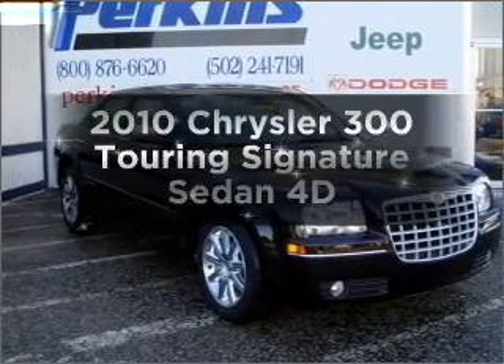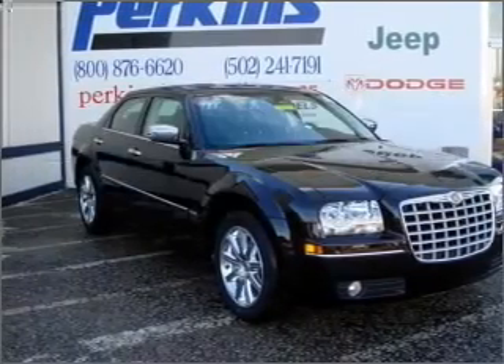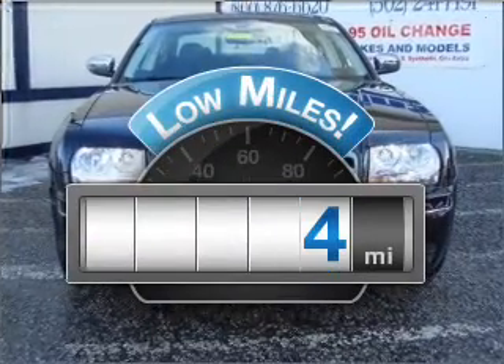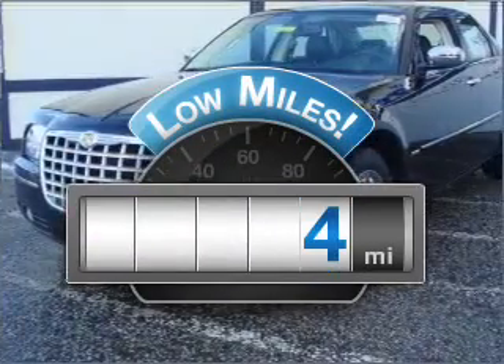Imagine yourself in this 2010 Chrysler 300. This is the set of wheels you've been looking for. A low odometer reading is a great advantage among other benefits offered on this ride.